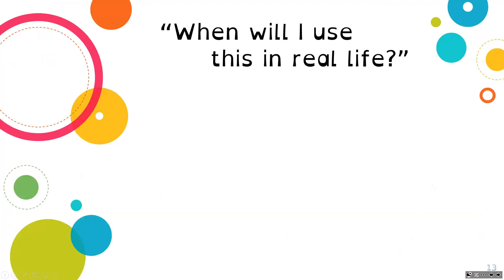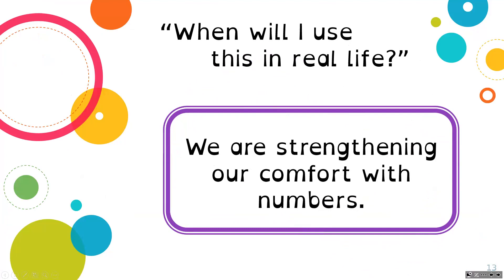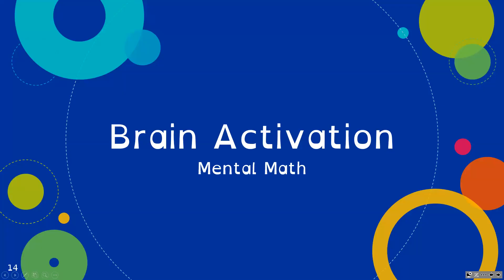So when will we use this in real life? Well, we're strengthening our comfort with numbers. Trigonometry shows up in various places in people's lives, but not in everyone's lives. Being able to be comfortable with numbers and manipulate numbers is something that everyone will have to do one way or another, so this is important.